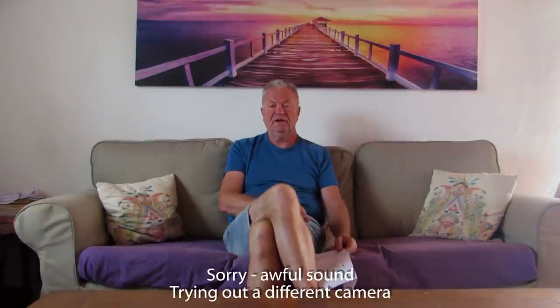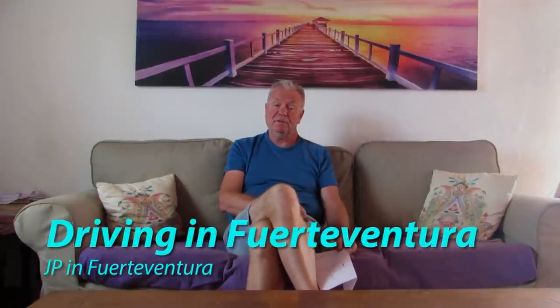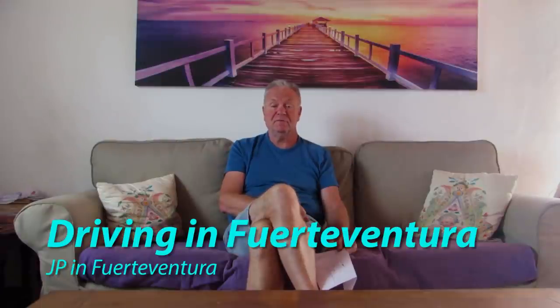If you're coming to Fuerteventura on holiday and you want to see the island, the best way is definitely to hire a car. But if you're a bit worried about driving on the wrong side of the road for the first time, then I have some tips in this video.